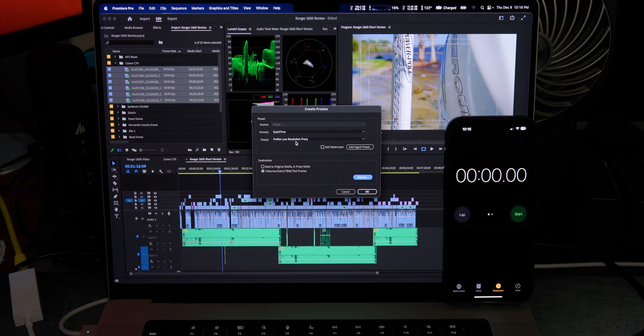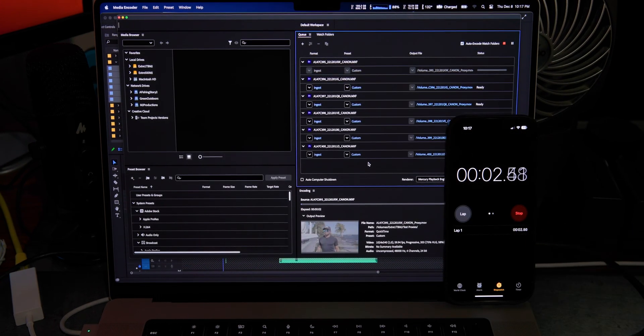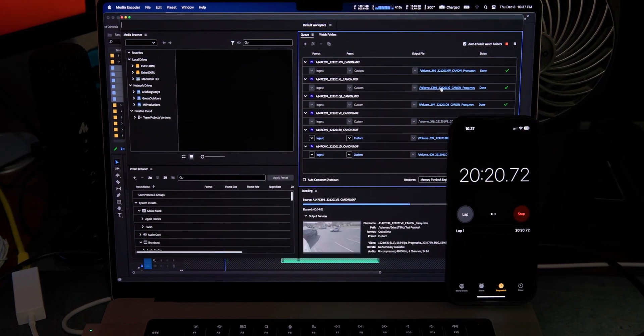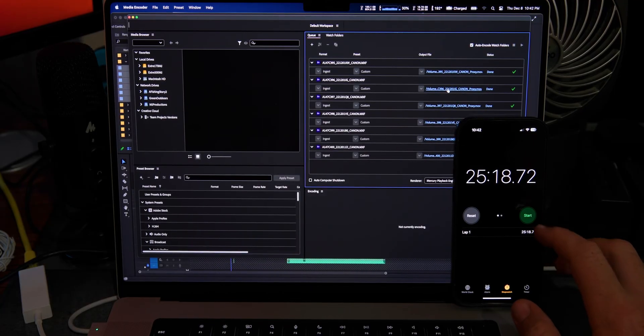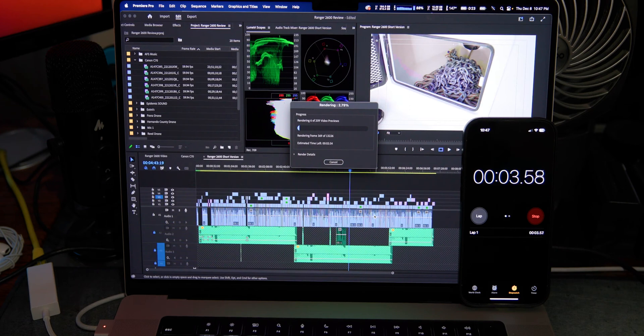Breaking down the proxies on the MacBook Pro took exactly 25 minutes 18 seconds, which is only one minute longer than the Mac Studio. I'm actually excited about that — 25 minutes on the MacBook Pro versus 24 minutes on the Mac Studio is pretty close. Now let's get into the render and see how long it takes with the exact same settings.